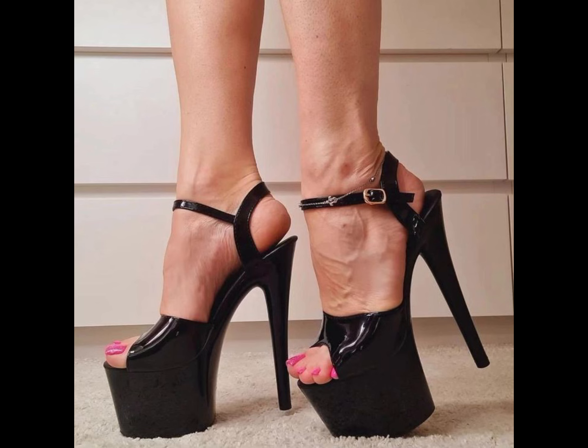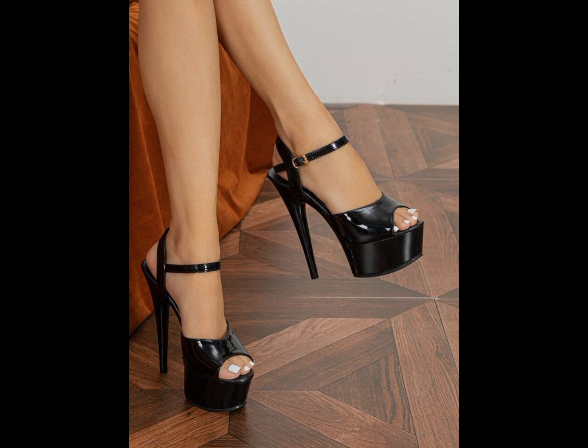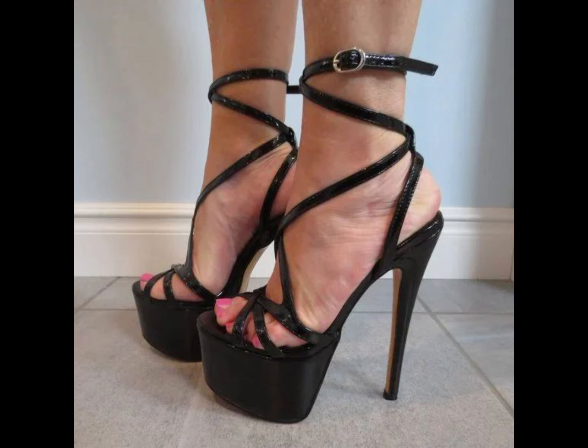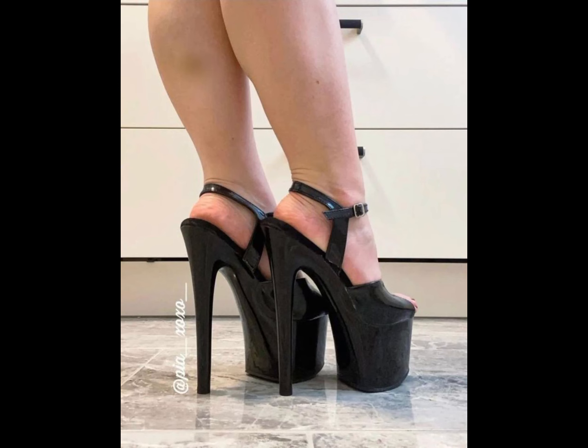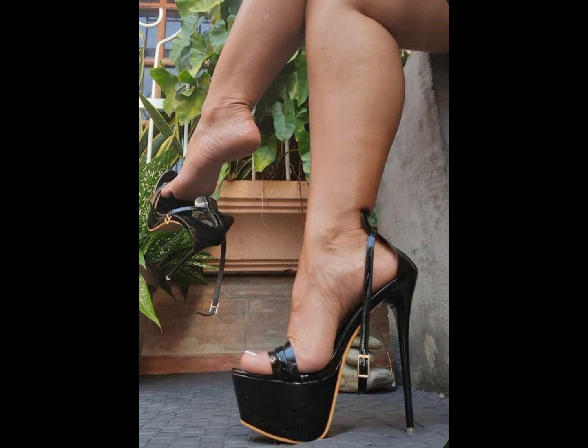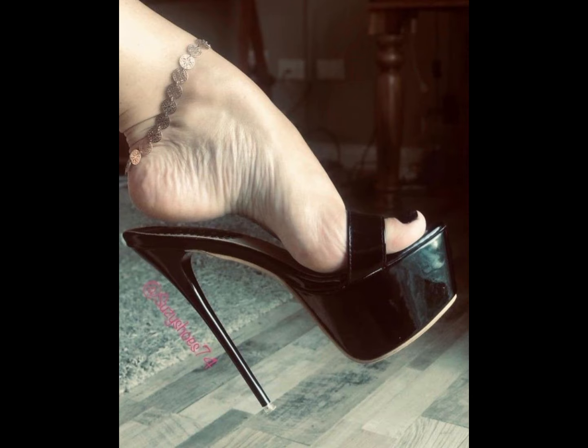Stiletto high heels are a popular type of high heels that have a thin, pointed heel. They are often worn for formal occasions or as a fashion statement. If you are interested in stiletto high heels, you can try out this collection.